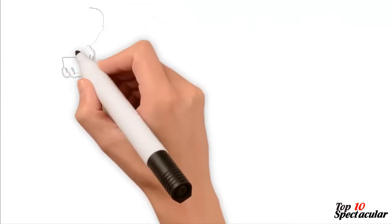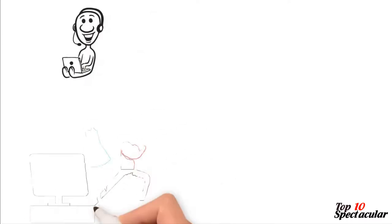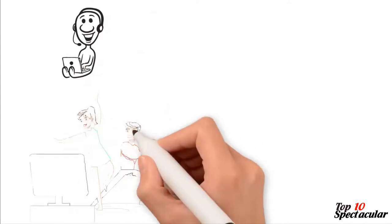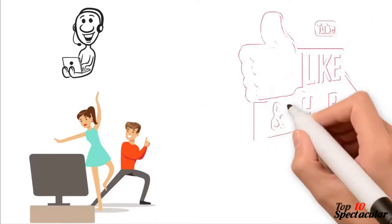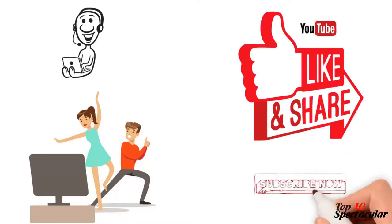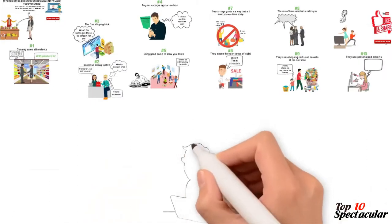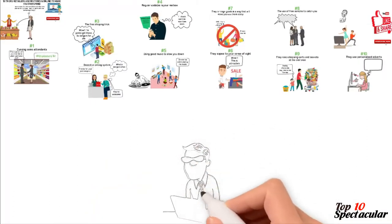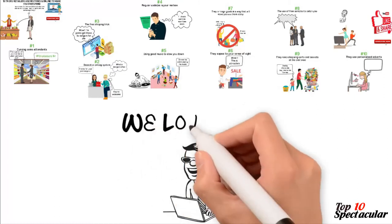Thank you so much for watching our videos. We'd like to give you another interesting video for you to enjoy next, but before then, our team will be very happy if you can like this video and share it with your friends on social media. If you're new here, don't forget to subscribe so you won't miss other interesting videos like this. Look at your screen now to see two other videos we handpicked for you to enjoy next. We love you.